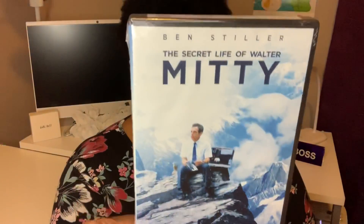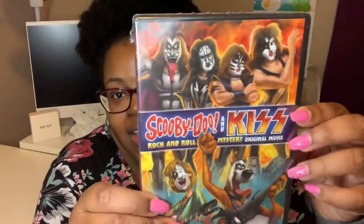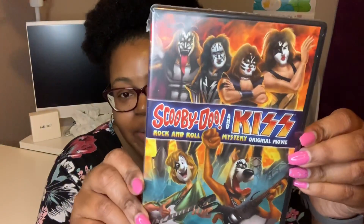I picked up The Secret Life of Walter Mitty — it has Ben Stiller in it. I've never heard of this movie before but I'm willing to give it a try. The last movie I picked up is the Scooby-Doo and Kiss: Rock and Roll Mystery original movie. Scooby-Doo has face paint on like Kiss! I thought that would be funny. These little Scooby-Doo movies are probably around 25 to 30 minutes long, though it may be an hour since it's considered a movie.